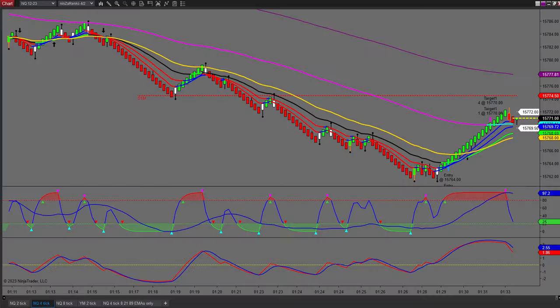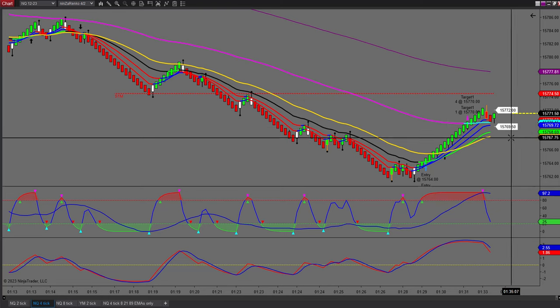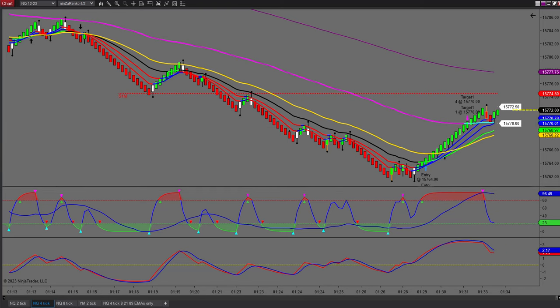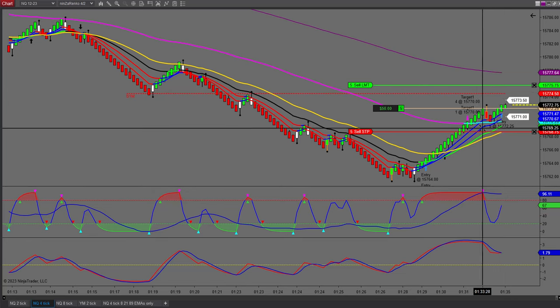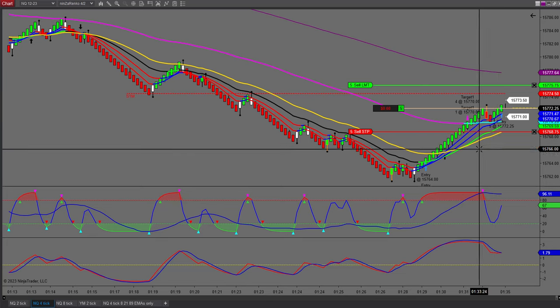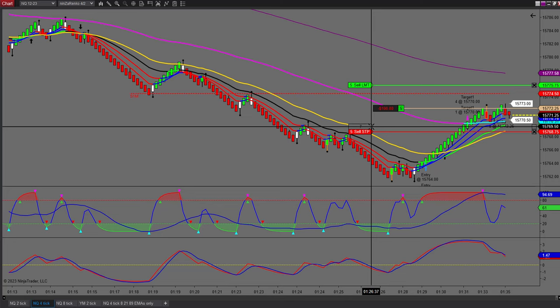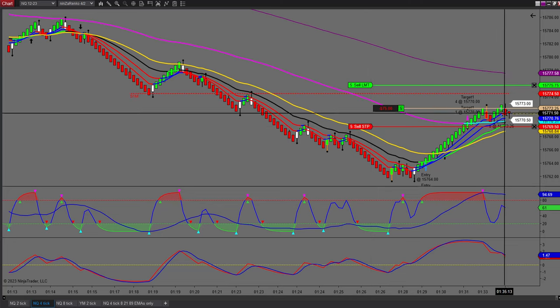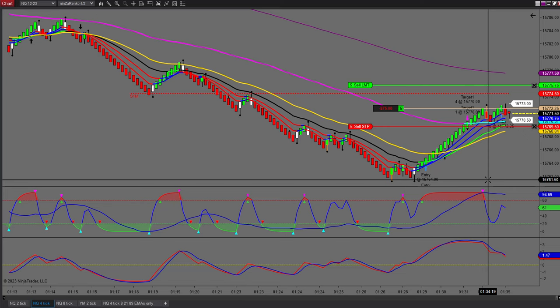I've just gone long at 72.50. We've got such a strong reversal here and it's also a T20-1. I do have a 14-tick stop. Let me move this up — I've just tightened my stop and we'll just see if we can continue up to the pivot as a minimum. Once I hit the pivot I will go to break even.